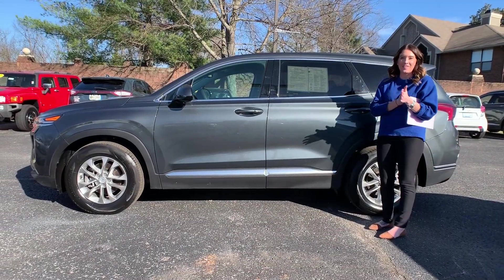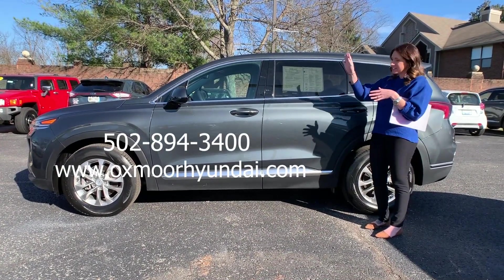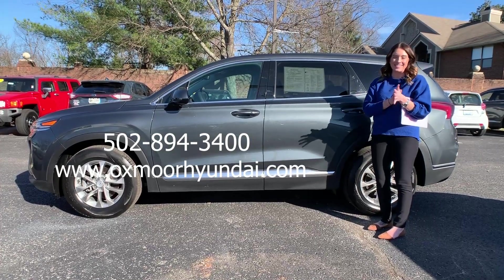All right everyone, if you have any questions or would like to stop in, let us know. All of our contact information is listed right here. Thanks, bye!